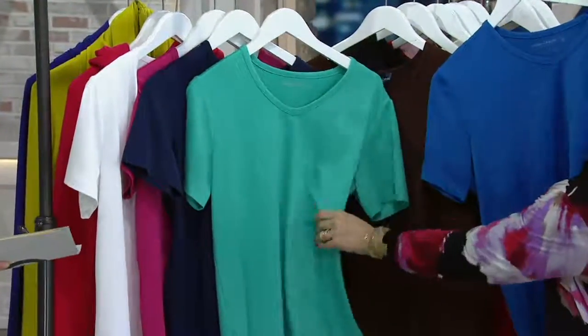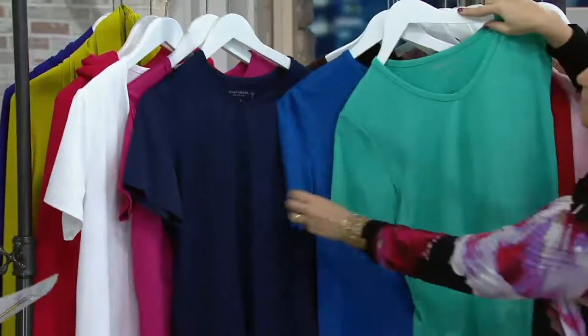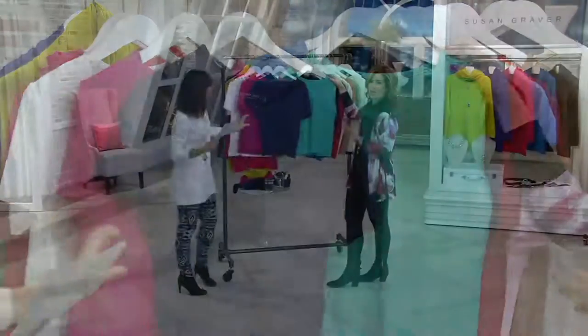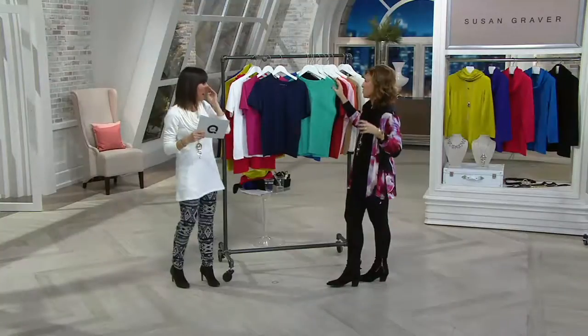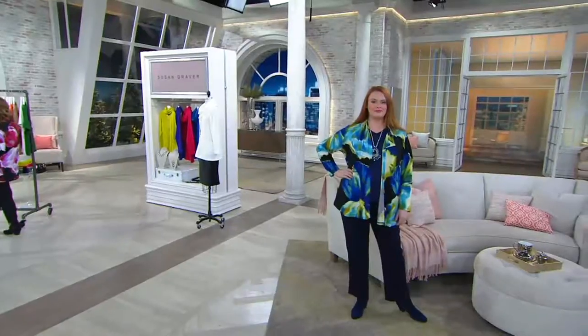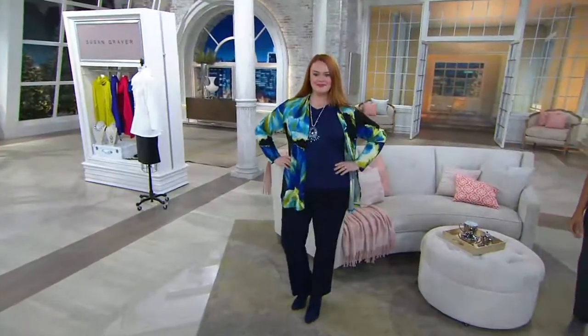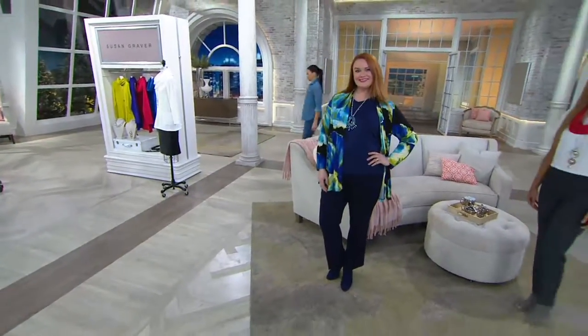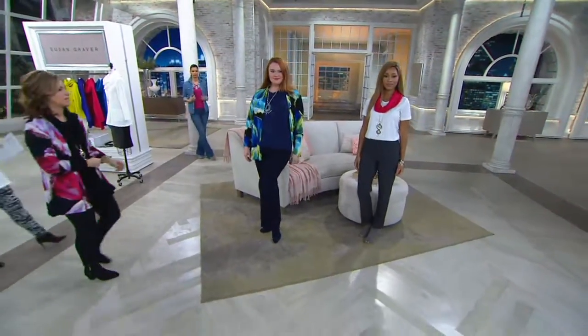This is another great way to try the collection. It's your basic essential — the piece that you'll be so thrilled you own. You're putting it under your jackets, wearing it as a separate item, even under sweaters. You'll wear it almost 12 months out of the year. Look how great it looks under the printed cotton. Just make sure we go back to that rack again because there are all those color choices.